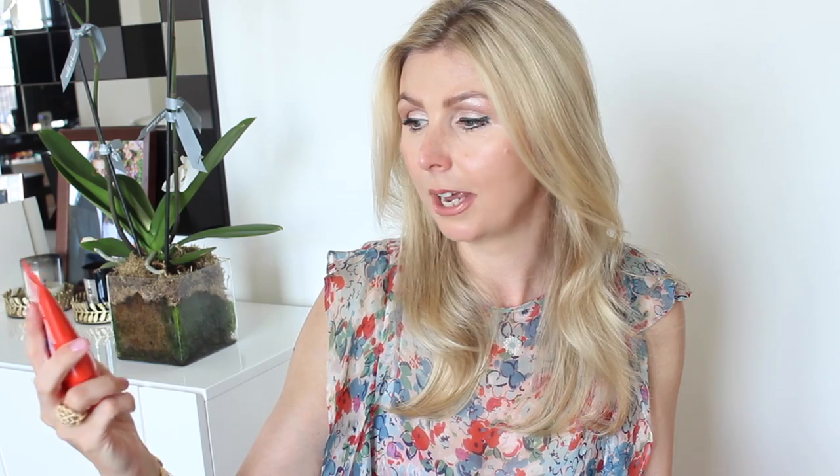Another product which I've had to track down — and believe me this is an absolute wonder product — it's called SunPass Mountain Expert SPF 50. It's an extreme sports product for skiing and mountaineering. I came across this when it was stocked in Boots about five years ago, and whenever a new high-protection SPF came out I would always trial it. I've gone through many over the years — Nivea, La Roche-Posay, a couple of other French pharmacy brands.